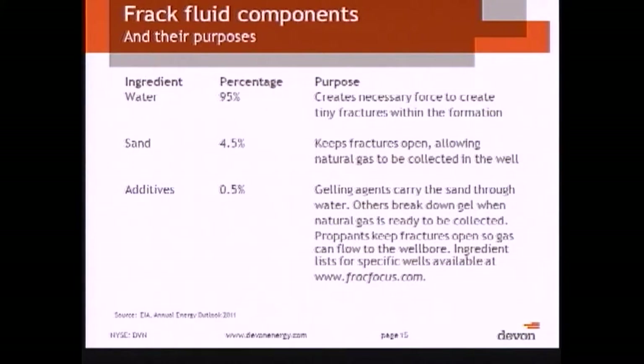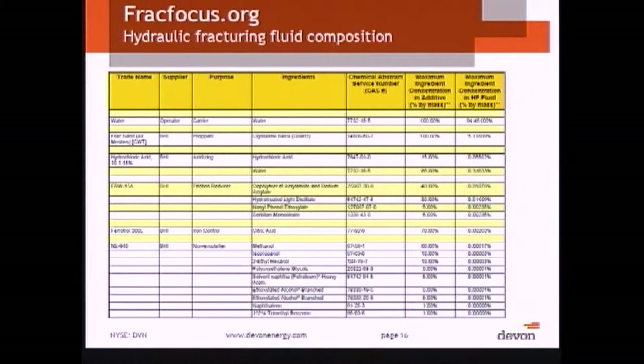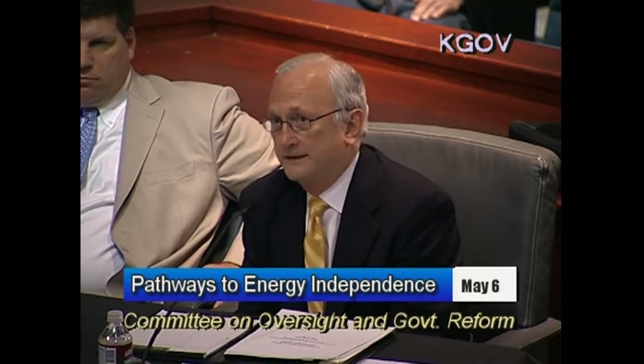Ninety-nine point five percent of what goes into these wells is basically sand and water, and of course most of that obviously being water. The fluids are not all that mysterious. In fact, there's a very robust website that has been in operation now for a little over a month called FracFocus, which was actually created and is operated by state regulators under the Groundwater Protection Council and the IOGCC, on which producers are beginning to post what goes into every well that's hydraulically fractured.